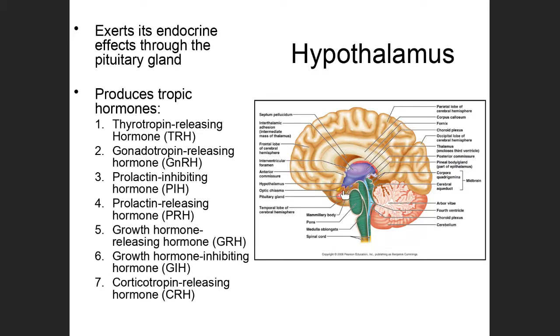The pituitary is separated from the hypothalamus by a skinny little stalk, and it's represented in red right here. Those are the two endocrine organs we're going to be focusing on with this particular folder.